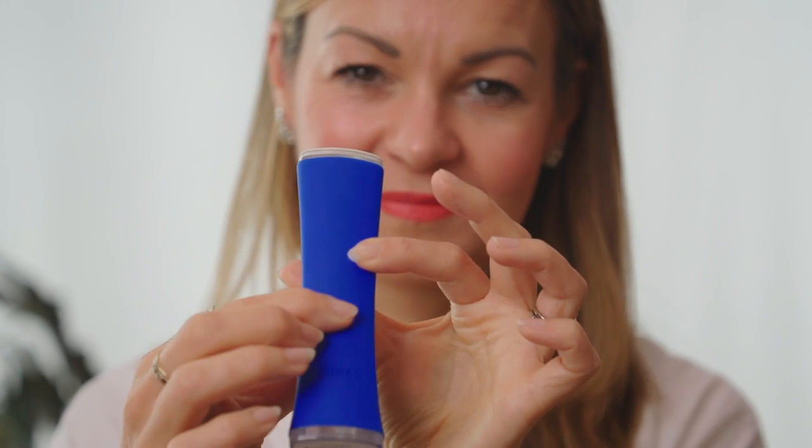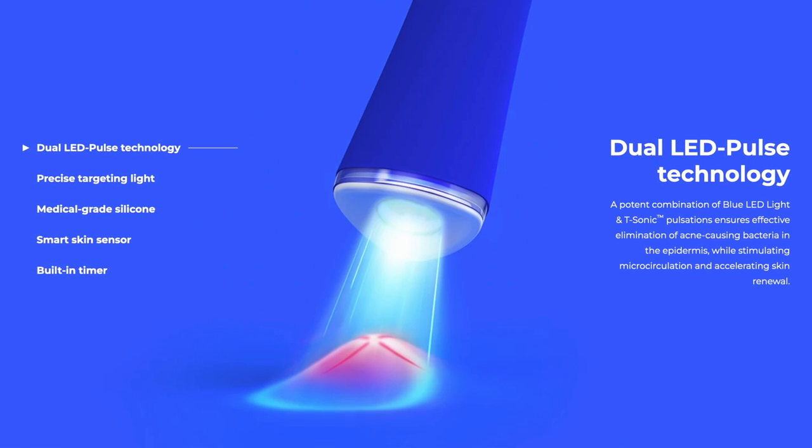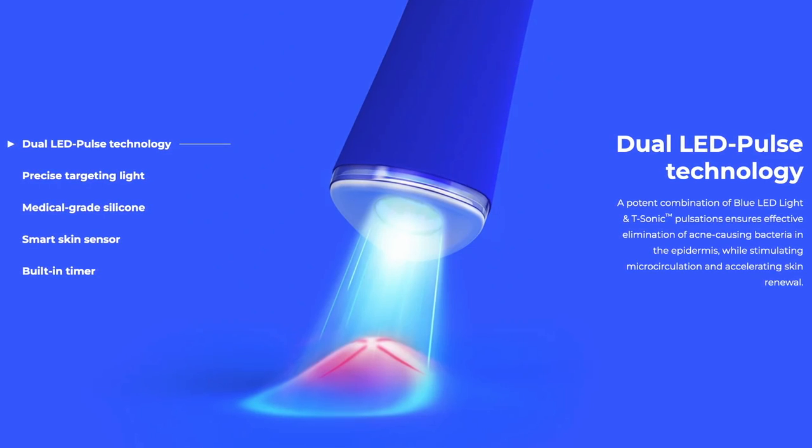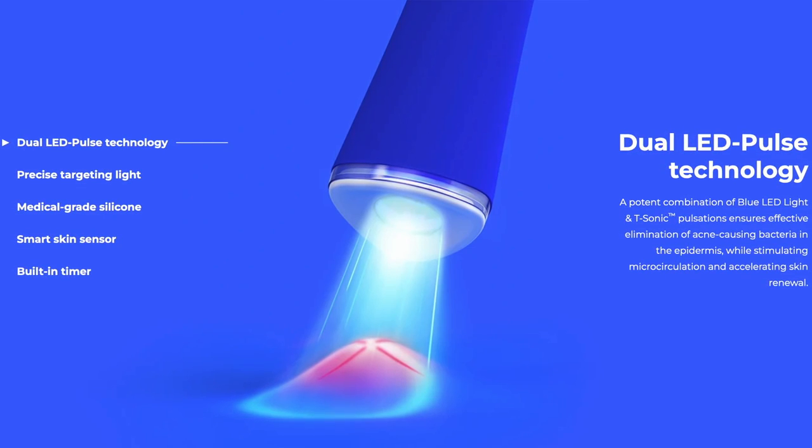Its makers Foreo say it provides professional-level phototherapy with 415 nanometers of blue light penetrating below the skin surface to kill acne-causing bacteria. It also delivers sonic pulsations, felt as vibration under the skin, to stimulate blood circulation and the flow of oxygen, which promotes healing and renewal.